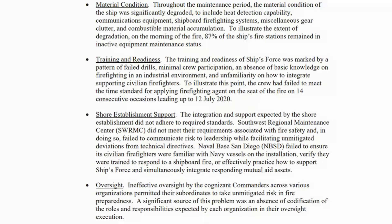One: material condition. Throughout the maintenance period, the material condition of the ship was significantly degraded to include heat detection capability, communication equipment, shipboard firefighting systems, miscellaneous gear, clutter, and combustible material accumulation. To illustrate the extent of degradation on the morning of the fire, 87% of the ship's fire stations remained in inactive equipment maintenance status.